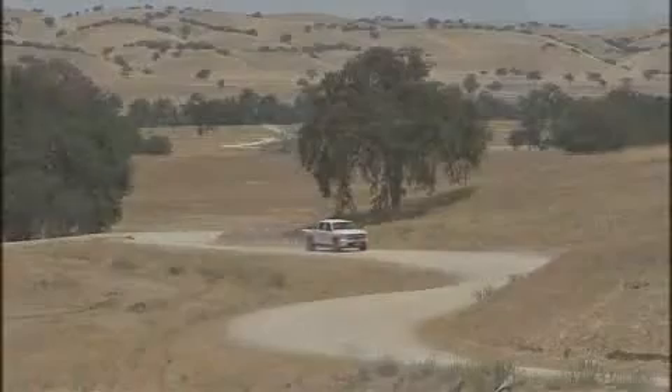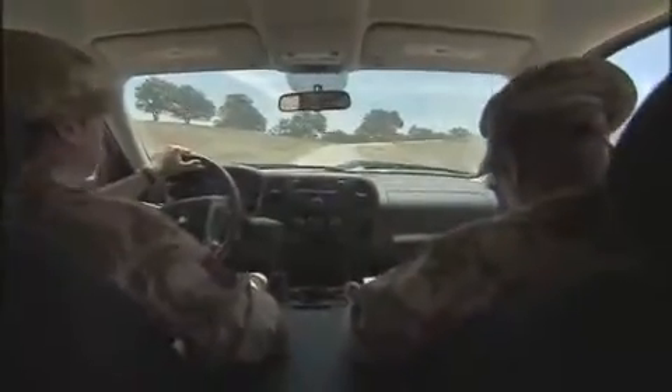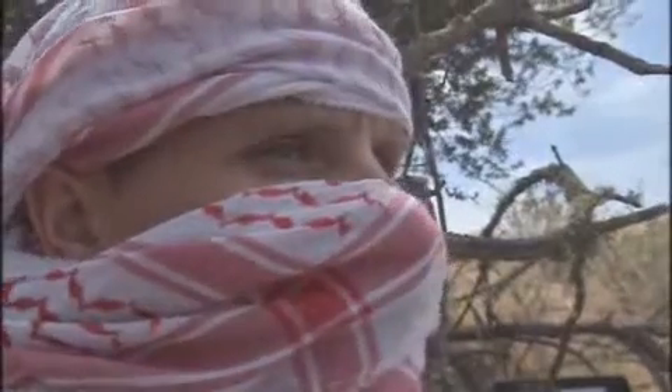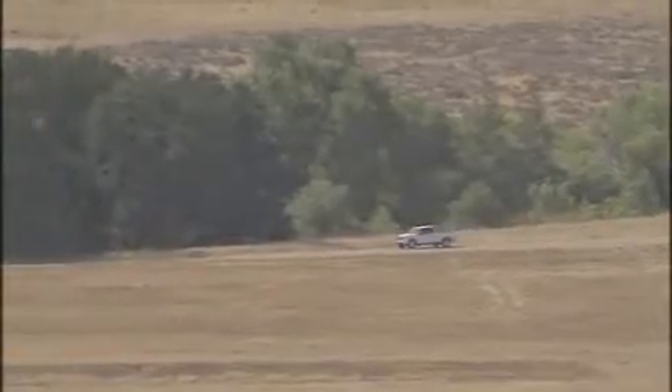These hot, dusty plains in California provide the perfect setting for troops to train for combat in Afghanistan. In this training simulation, an insurgent prepares to ambush a British Army vehicle.